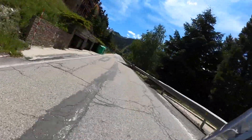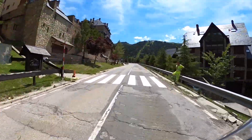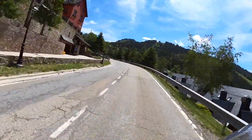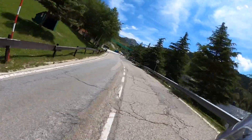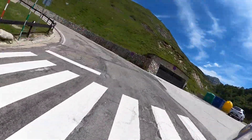Hoy teníamos un día largo, como os dije en el anterior vídeo. Teníamos que hacer esta pista, teníamos que ir a hacer la de Contrabandistas y luego íbamos a hacer Pic Negre. Yo no tenía todas conmigo de que fuéramos a terminar, pero como ya os dije, pues sí.